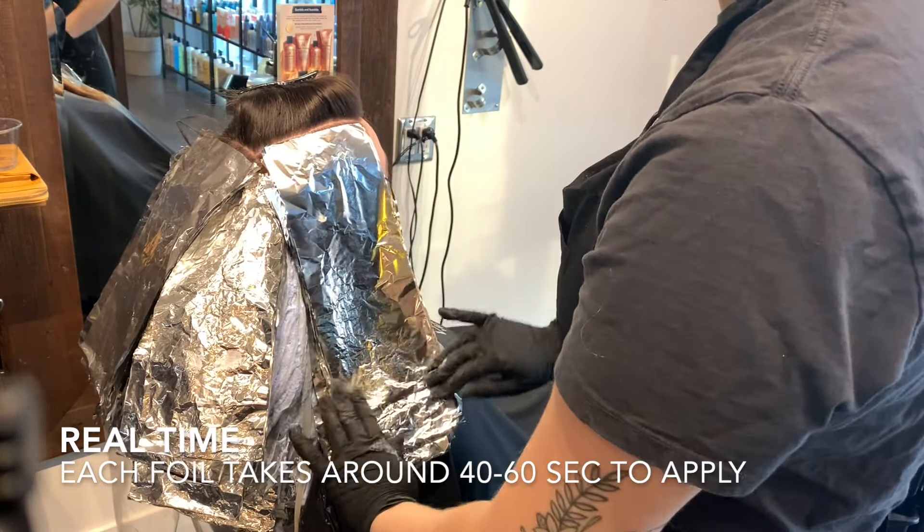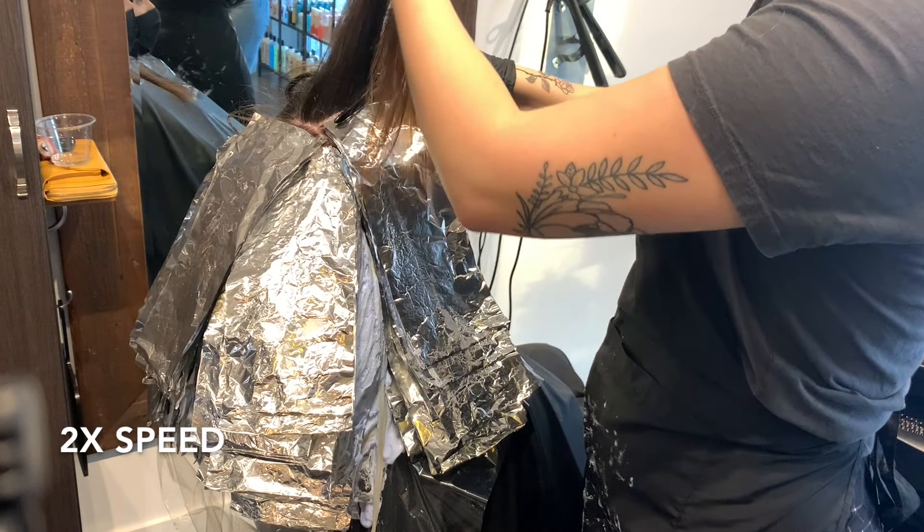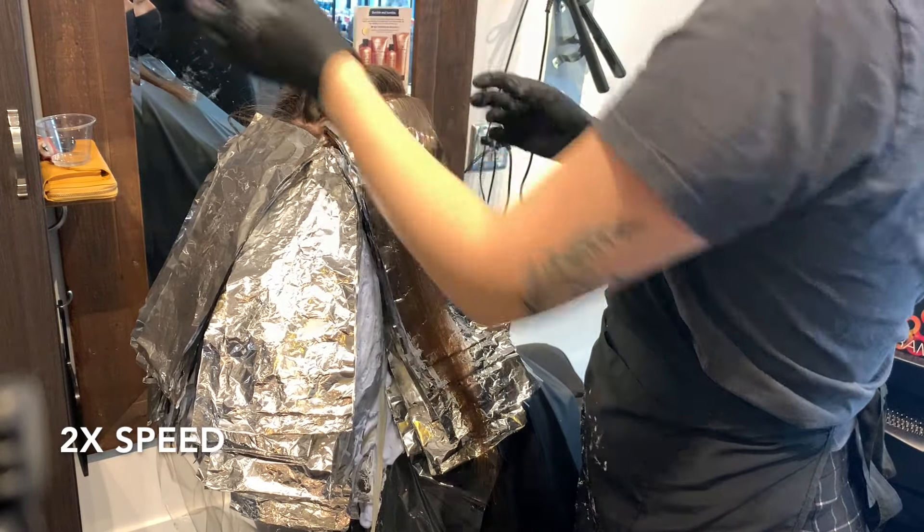Then I close up my foil and I make sure that I do not zip the bottom of it. If you zip the bottom of your foils you're going to get an orange line halfway through your highlight, and nobody wants an orange line in their hair.